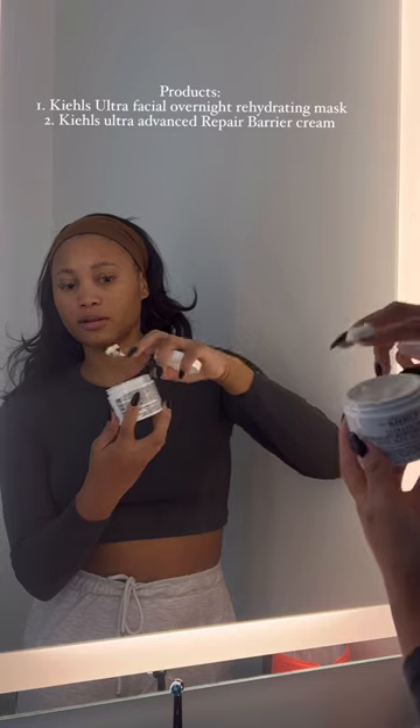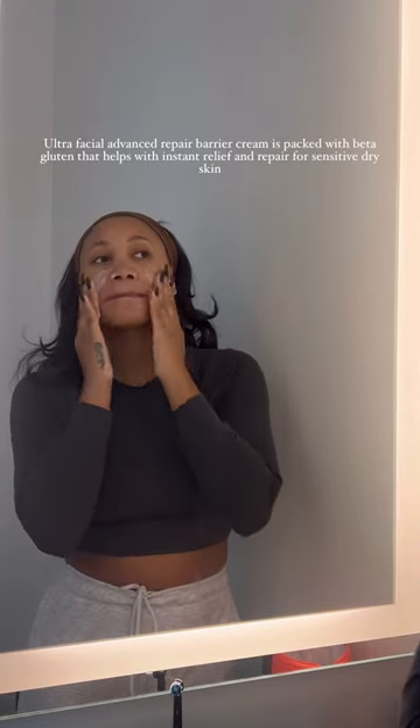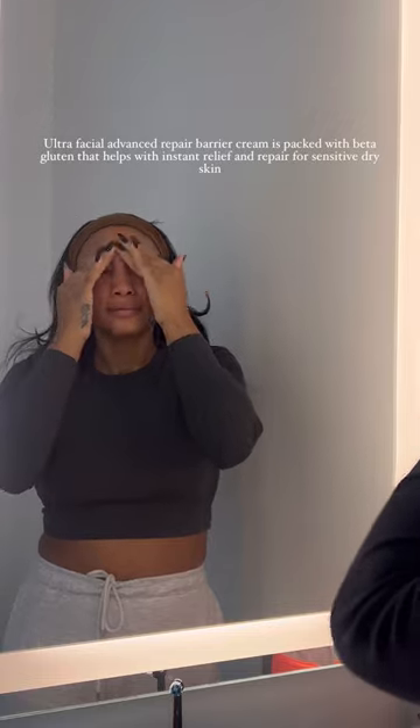The goal is to start with your serums and then move over to your moisturizers. After I've used the Ultra Advanced Repair Barrier Cream, I then move over to the Ultra Facial Overnight Rehydrating Mask.